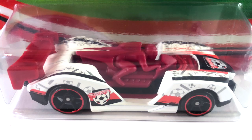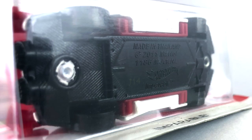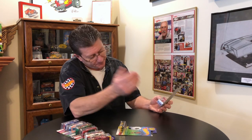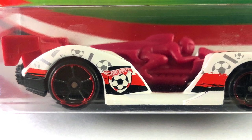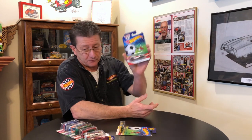Number seven is the Imperable and that is pretty neat looking — I like that. It's done in white enamel with a dark red plastic driver that moves back and forth and a big red plastic wing in the back. The base is black plastic. The tampos are red, black, and light gray. The wheels are blacked-out OH5s, big ones in the back and little ones in the front, with a red chrome ring around them.